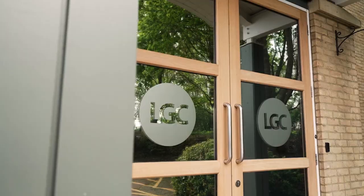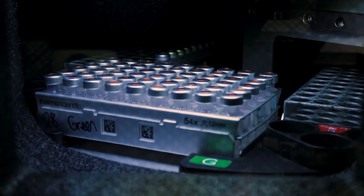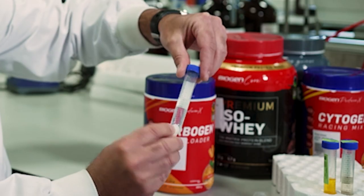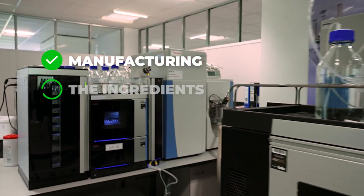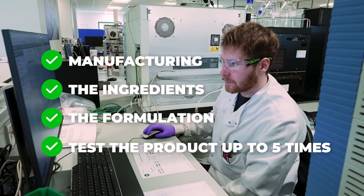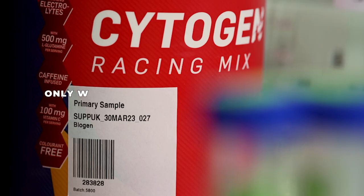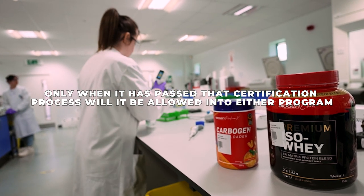For a brand to certify products on Informed Sport and Informed Choice, they must go through a very rigorous assessment at the very start. This assessment involves looking at the manufacturing behind the product. We will review the ingredients, we will review the formulation, and we will also test that product up to five times. Only when that product has passed a certification process will it be allowed onto either programme.